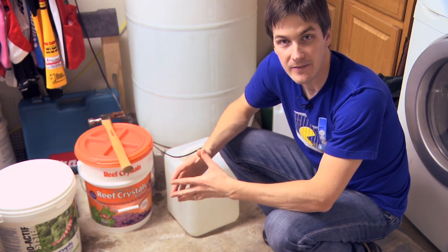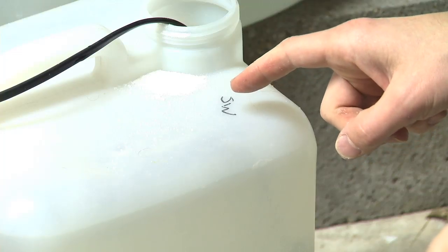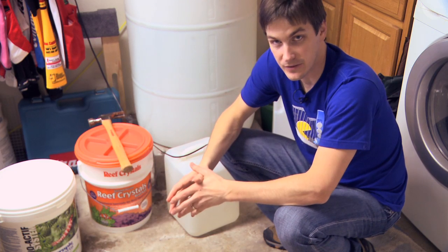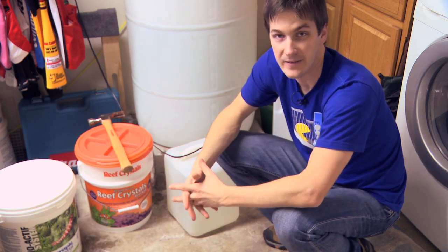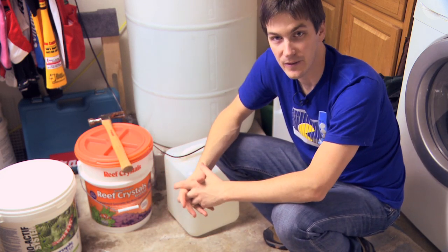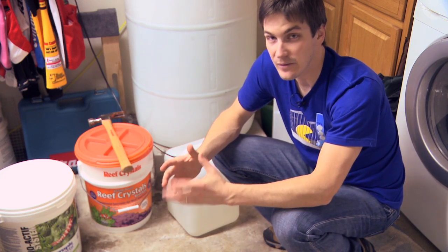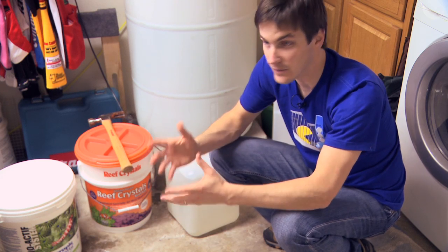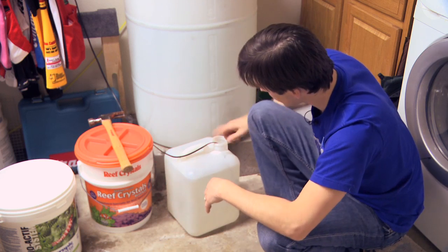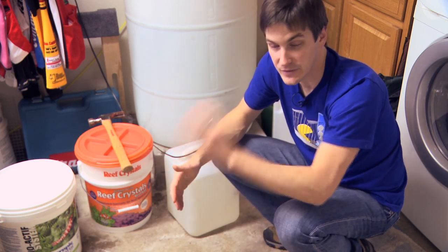Here's a quick tip that'll save you a lot of headaches: take a moment and mark your saltwater mixing bucket with 'SW' or 'Salt Water.' Once I made up five gallons of saltwater and right beside it five gallons of fresh top-off water — and when I went to do a water change, that five gallons of fresh water went into my saltwater tank. That caused a lot of stress because my salinity dropped way down. Grab a marker or Sharpie and label your saltwater bucket. Small step, saves you a lot of headaches.